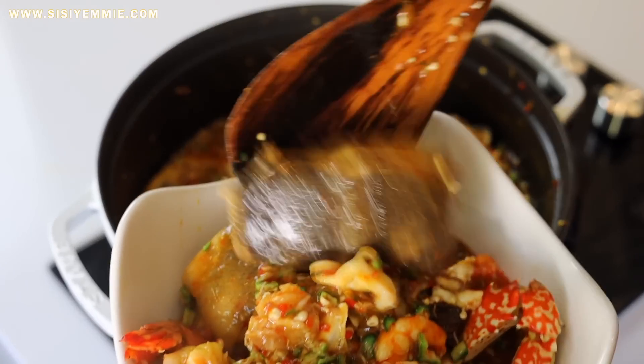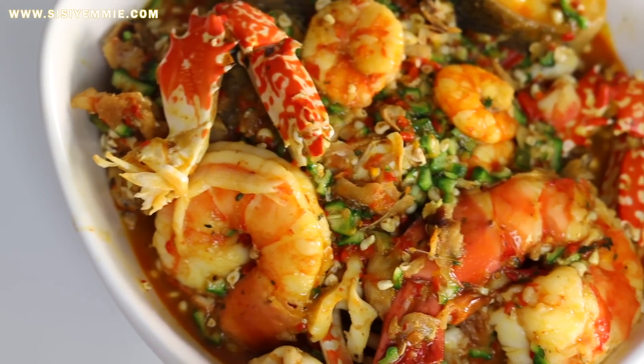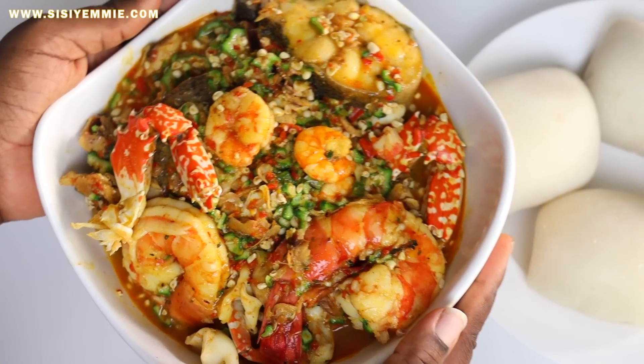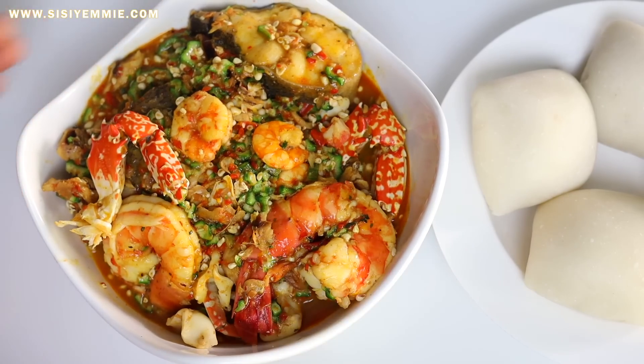You need to eat good fish this season. Look at my gorgeous plate! Should I eat it with eba or fufu? Well, fufu is calling me. I really hope you try this recipe — if you do, don't forget to tag me on social media. I would love to see you recreate it. Thank you for watching this video, I'll see you in my next one. Bye!